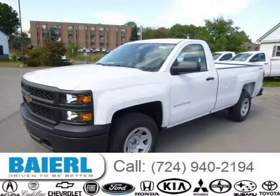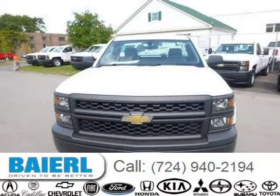This Chevrolet Silverado 1500 has a beautiful summit white exterior paint color which is complemented by a jet black interior color.